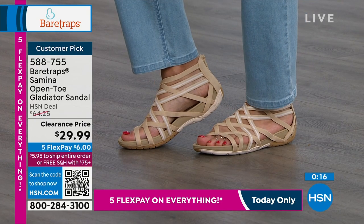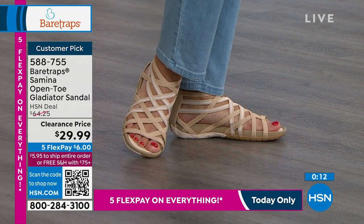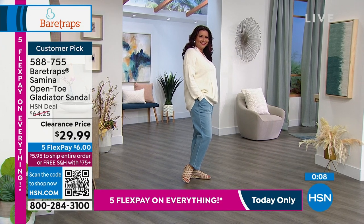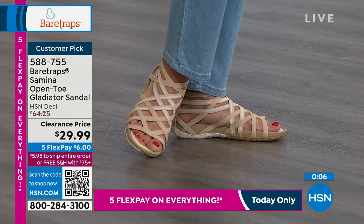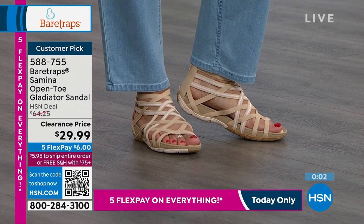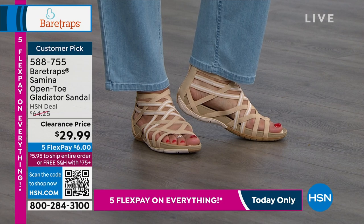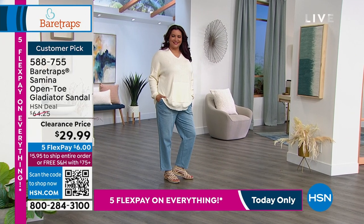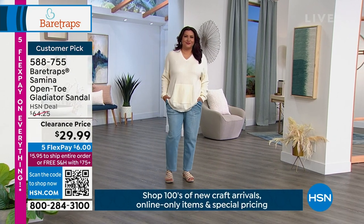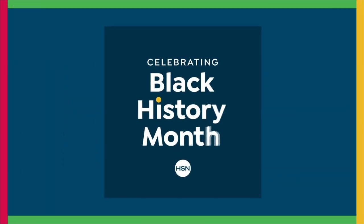It has built-in arch support. It also has antimicrobial odor control technology built in so you can go about your day rocking these. Annette's showing you in that sand multi—I just love the whole look. You have that one, and then we also showed you that black, but there were only about two dozen left in black. That customer pick with over 140 perfect five stars. 588-755 is the item number.